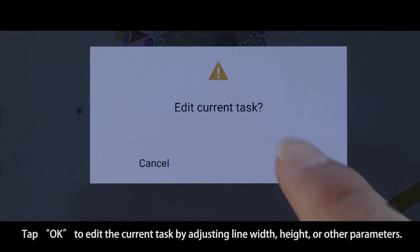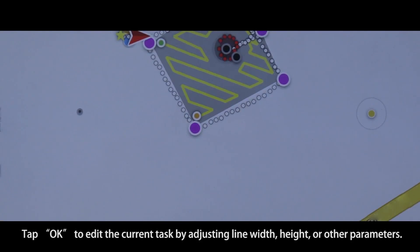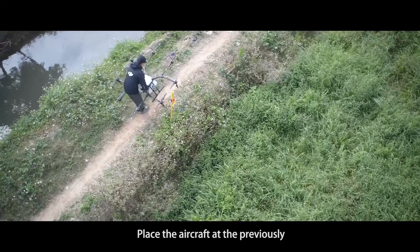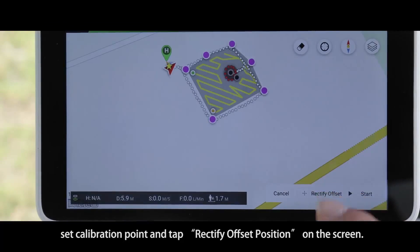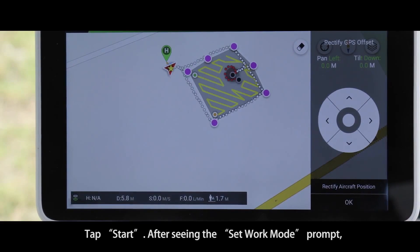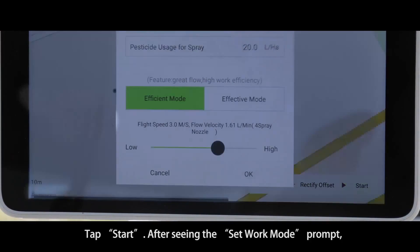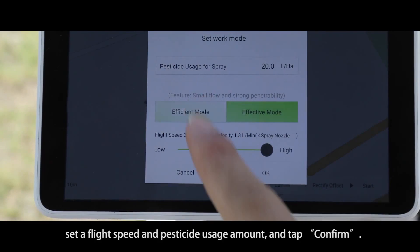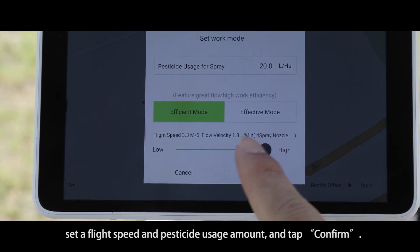Tap 'Task List' and choose a previously saved task. Tap 'Confirm' to edit the current task by adjusting line width, height, or other parameters. Place the aircraft at the previously set calibration point and tap 'Rectify Offset' on the screen. Tap 'Start' after seeing the set work mode prompt, then set a flight speed and pesticide usage amount and tap 'Confirm'.